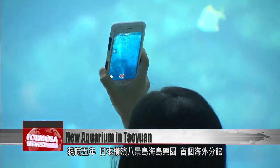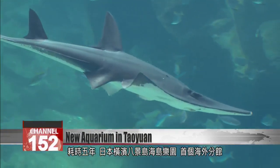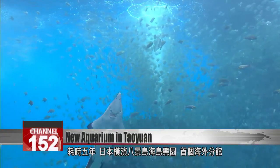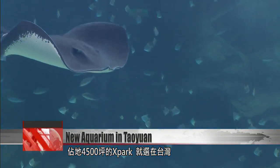After five years of construction, this is the first overseas branch of Japan's Hakajima Sea Paradise. It's called the X Park. The complex covers a whopping area of 4,500 pings.